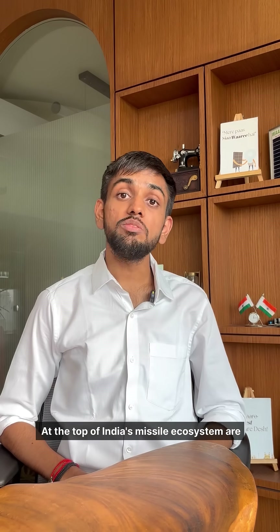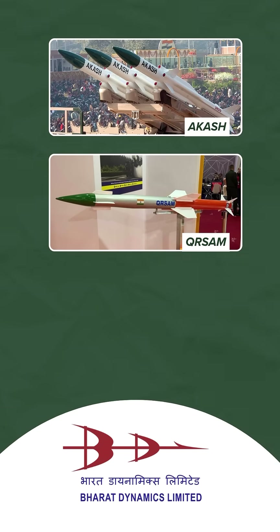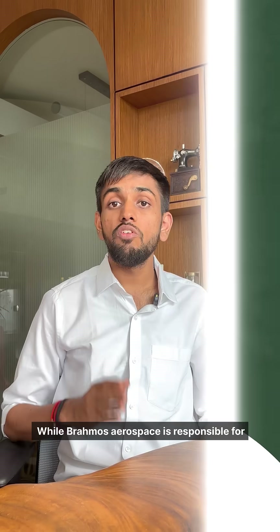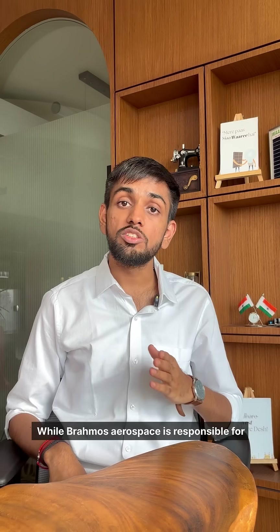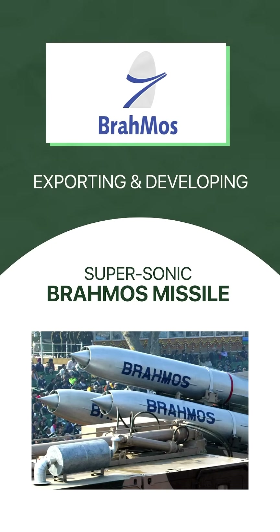At the top of India's missile ecosystem are integrators. Bharat Dynamics manufactures systems like QRSM, Akash, and Pinaka rockets, while Brahmos Aerospace is responsible for developing and exporting the supersonic Brahmos missile.